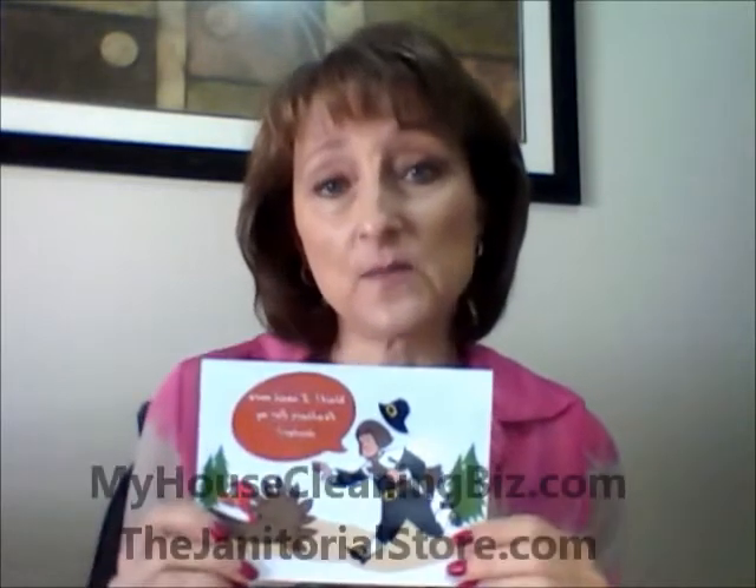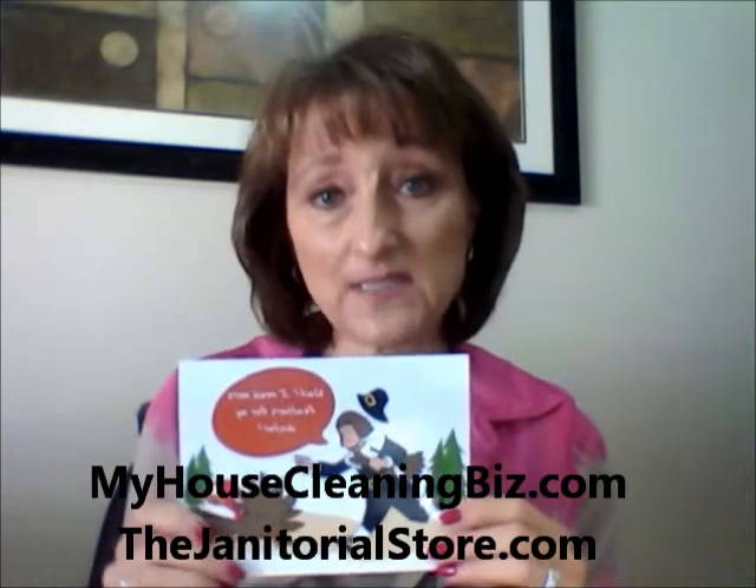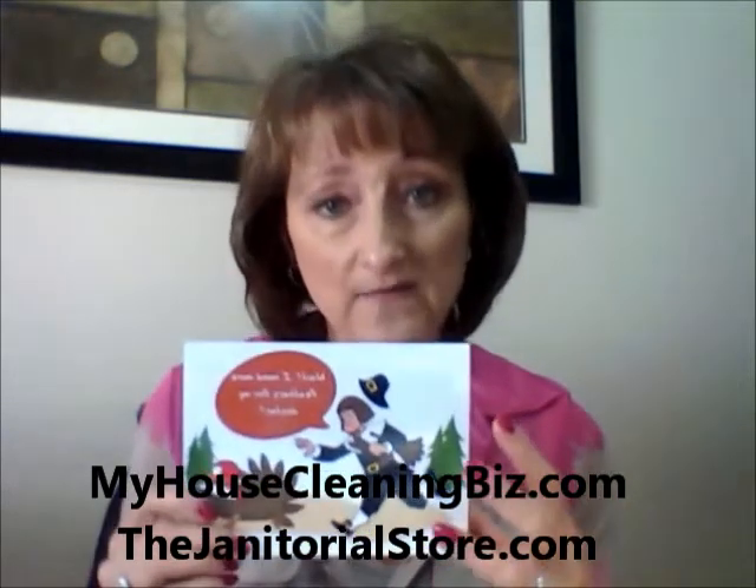He's got a feather duster and a couple feathers in his hand. These graphics were created especially for cleaning business owners and are available as a pack of about 33 different cartoons for the different holidays. They're available at myhousecleaningbiz.com and thejanitorialstore.com.